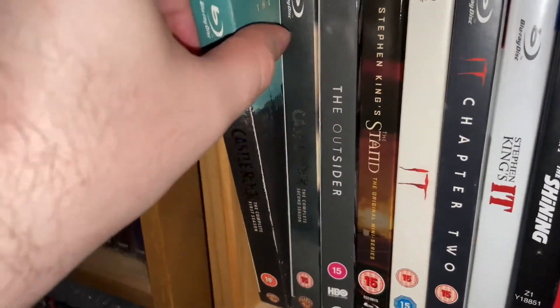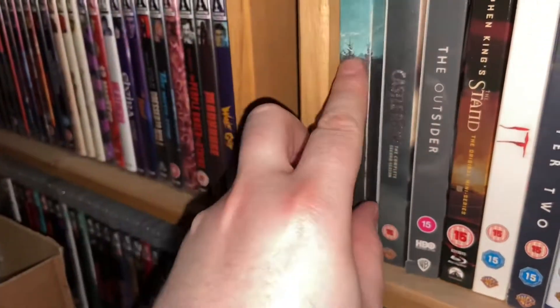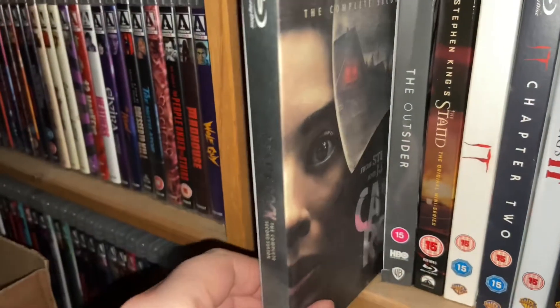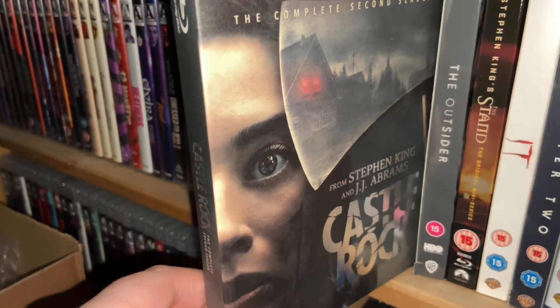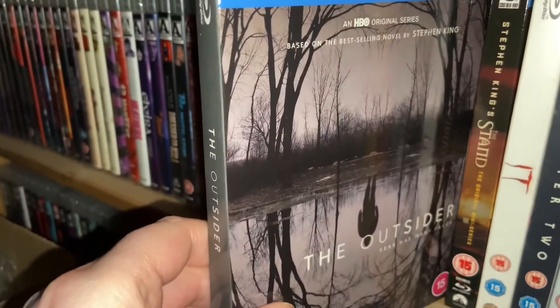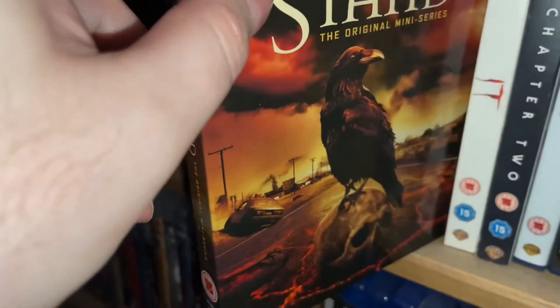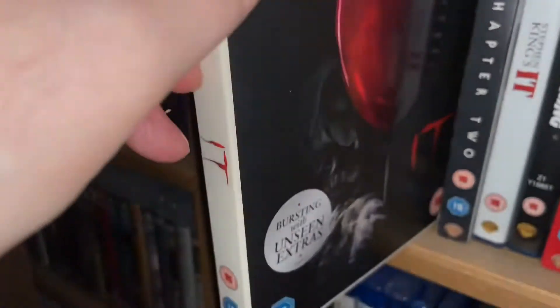Okay, I've headed over to the shelves. These four are TV shows. You've got Castle Rock Season 1 — it's a UK Blu-ray, very good show, hopefully Season 3 is in the works. Season 2 is based on Misery — it's the stories about a young Annie Wilkes. The Outsider is based on a book; I never read it but the series is pretty damn good. I think it was on Sky Atlantic in the UK — it's an HBO show. And the original mini-series of The Stand.